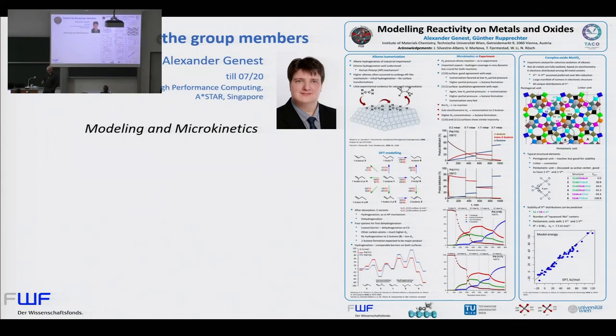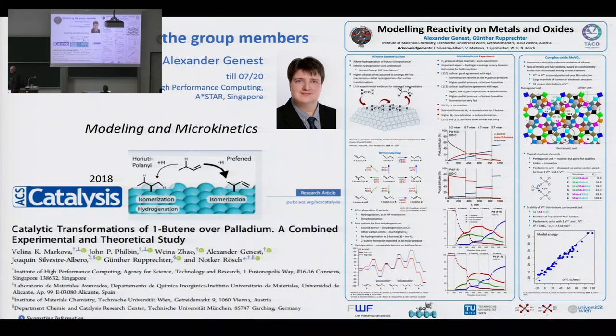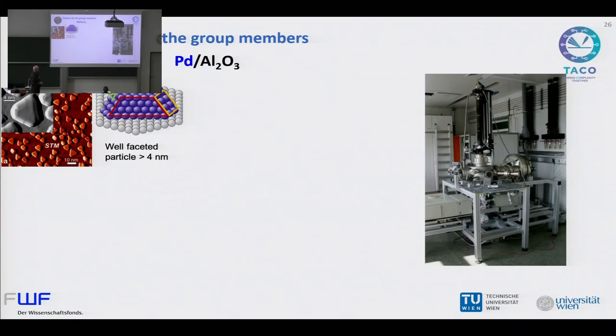That brings me to the third poster, presented yesterday and today by Alexander Genest. Alexander spent about six years at the Institute of High Performance Computing, A*STAR in Singapore, together with Notker Rösch. Over the years we have done several joint studies, combining experimental results — in this case an older paper on palladium single crystals — with DFT modeling and microkinetics to understand the reactions. About a year ago, Alexander moved to Vienna, and we continued this work on more complex systems.